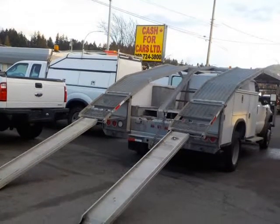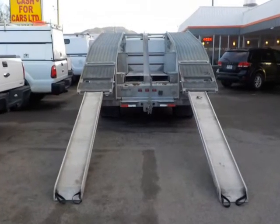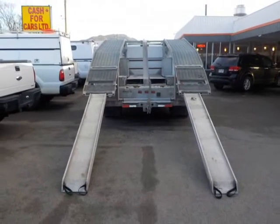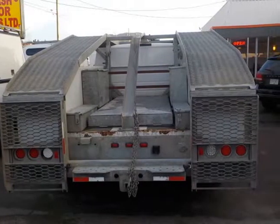At this price, for more pictures and similar trucks, please visit cashforcarslimited.com. Appointment is necessary.